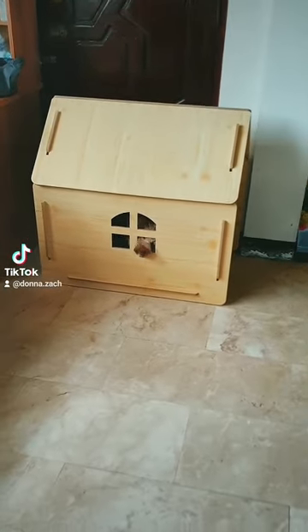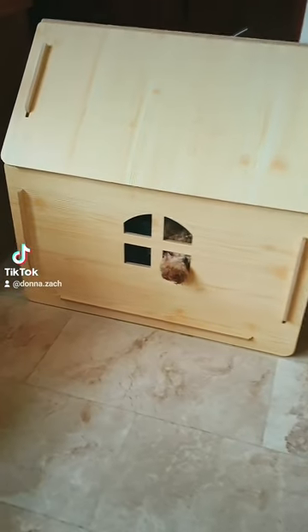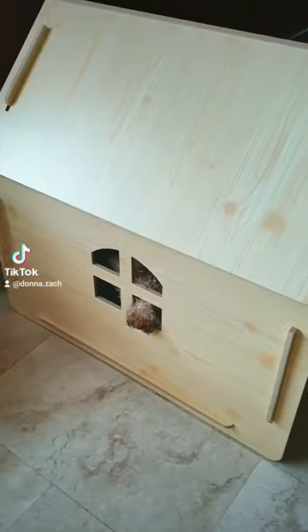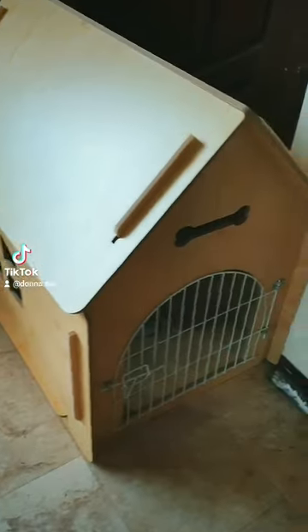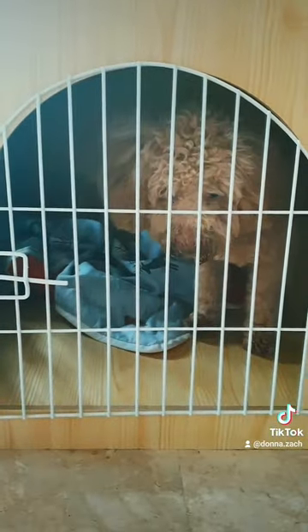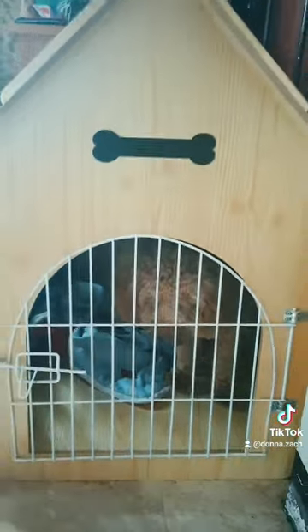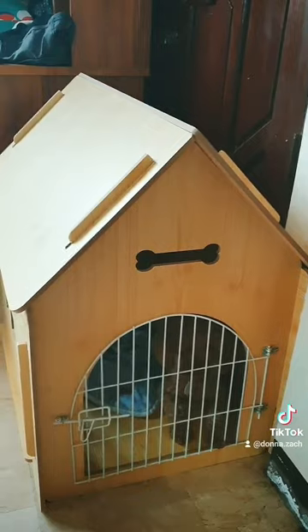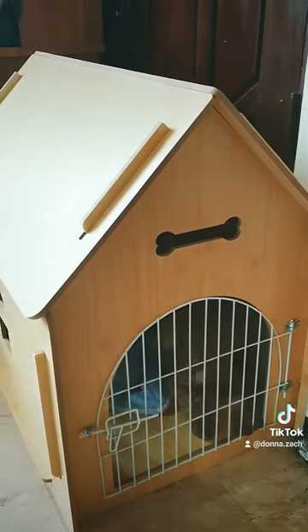So this is Skye's doghouse, and we bought this from Shopee. This is the biggest size that they have — size XL — and you can choose any size from small, medium, or large. I will put the link in the description box below. As you can see, this is just the right size for my miniature poodle. Her mom is a toy poodle, dad is a miniature poodle, so Skye is quite big for a toy poodle, but she's a poodle.